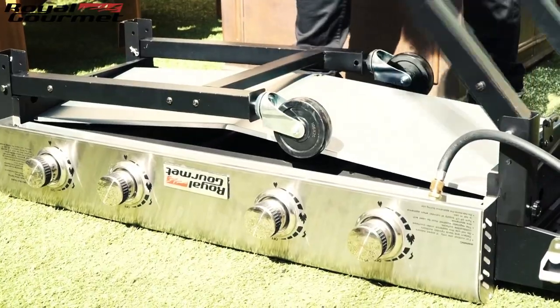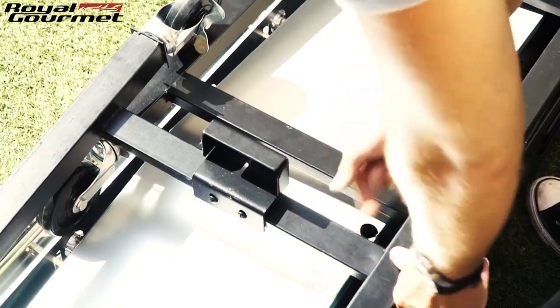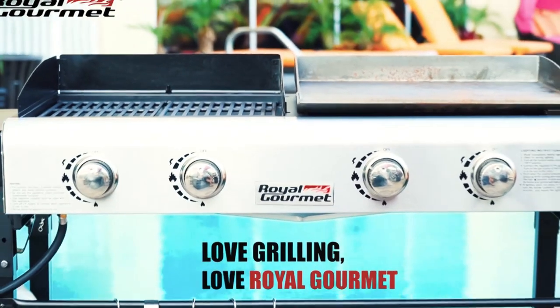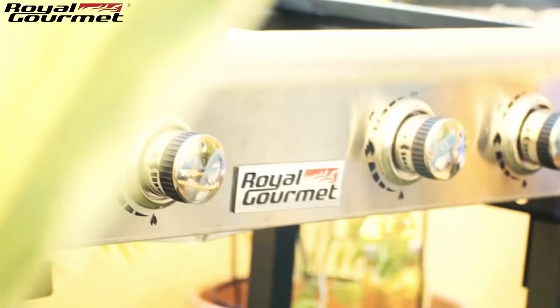Its solid cart legs are easy to fold down for transport within just 15 minutes. Spend more time enjoying the outdoors with the powerful, portable, and versatile GD401 Premium 4-Burner Outdoor Gas Grill & Griddle from Royal Gourmet.